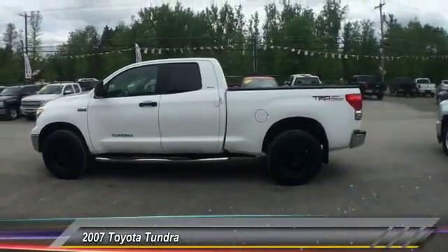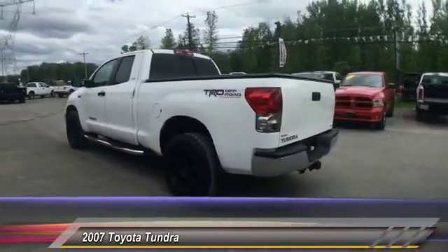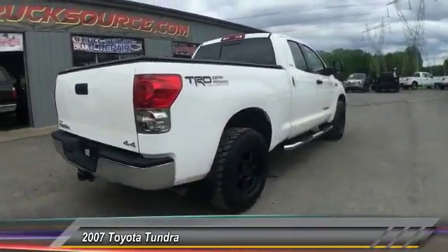The 2007 Tundra. Tundra has a number of unique features useful for those using it as a work truck, including extra-large door handles, a deck rail system, and an integrated tow hitch.